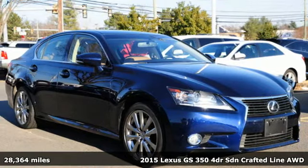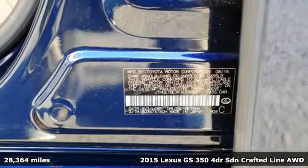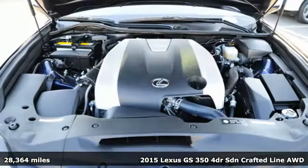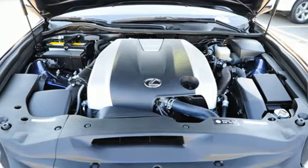It's a 2015 Lexus GS350. Its luxury and aggression will dominate your senses. This GS350 is performance art at maximum speed.